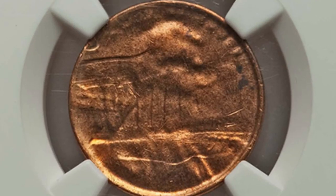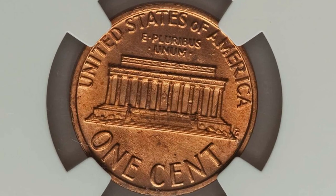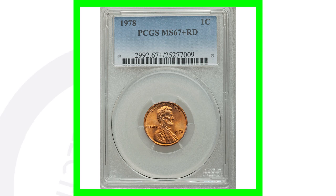This is a 1978 no-mint-mark that has the obverse struck through a capped die. You can look for capped die coins not just on pennies, but on quarters, dimes, and nickels as well. This coin sold for around $65 as a result of that error.